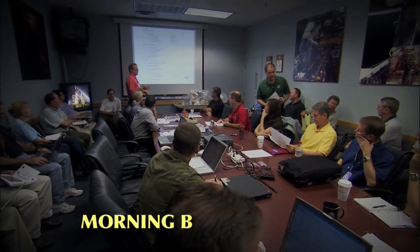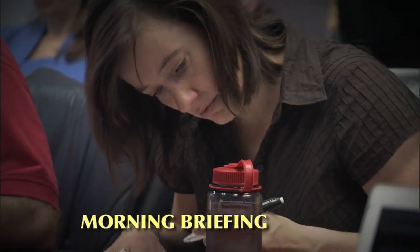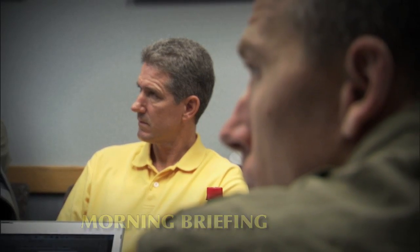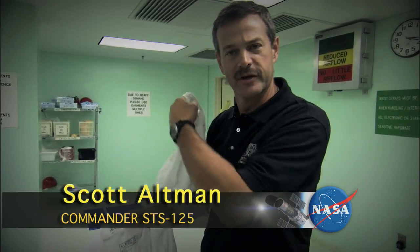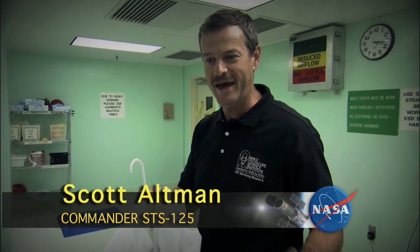Good morning, everyone. What we're going to be doing this morning, when we get in the clean room, is we're going to go to the FGS. We come here to Goddard because the real equipment is here. We can go into the clean room and work with the actual scientific instruments we're going to be working on in space.